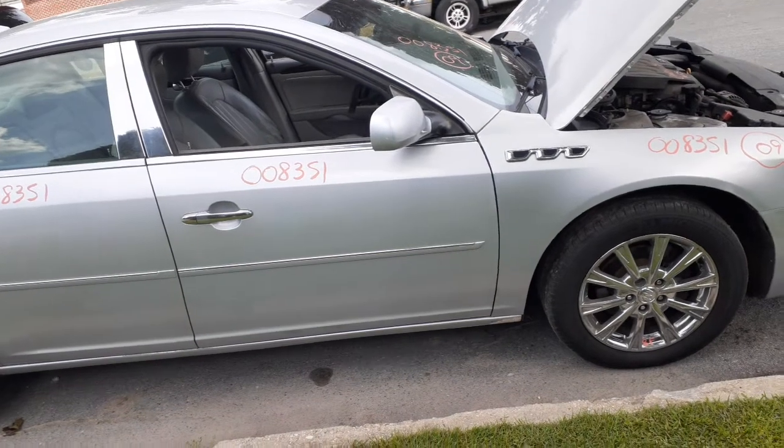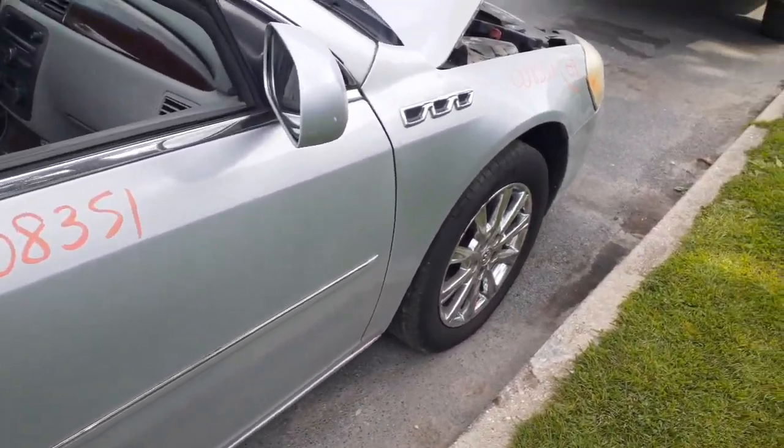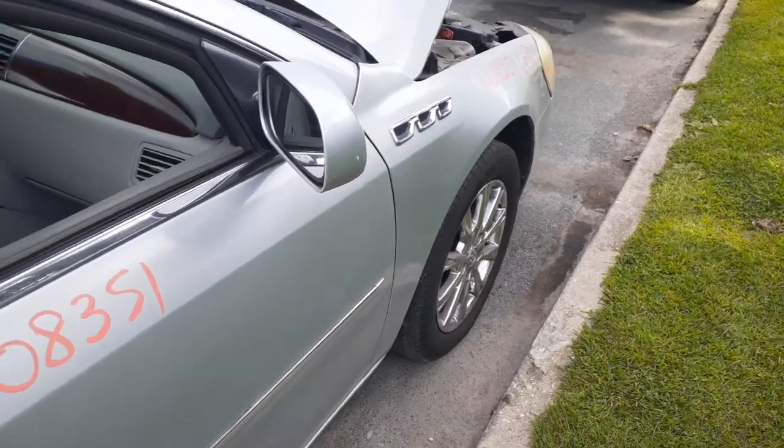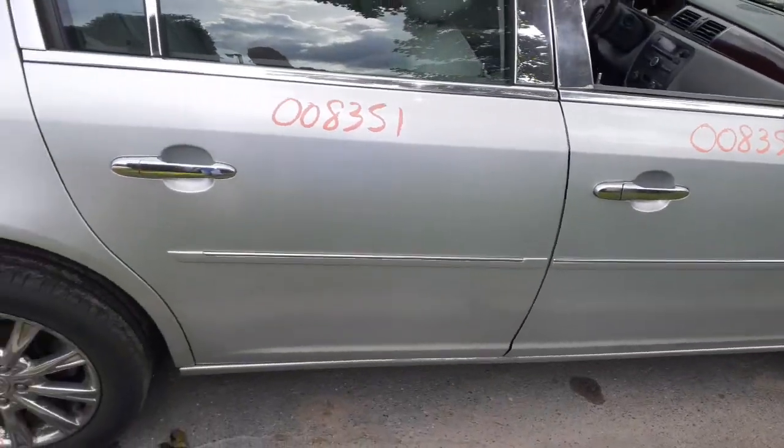Again, this is a CXL edition. Here's your right side mirror — power, heated, light sensitive, the whole bit. It's a D25 paint code.